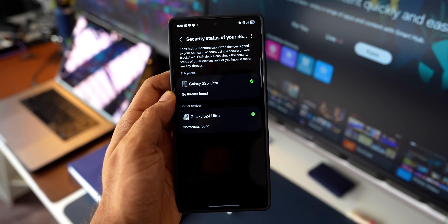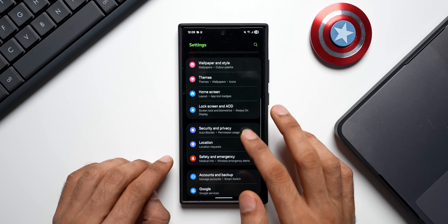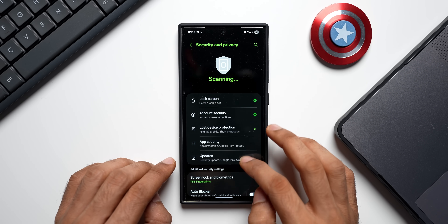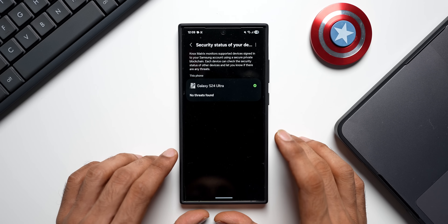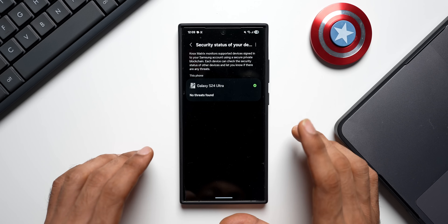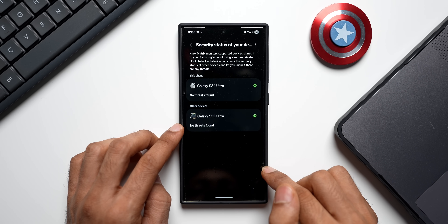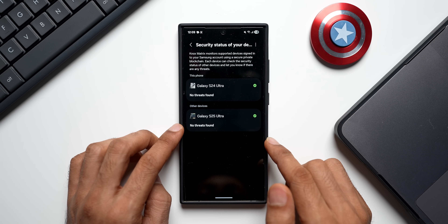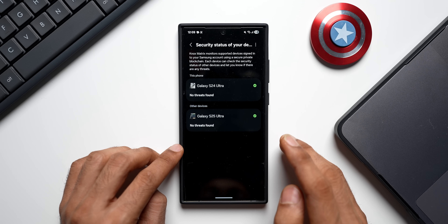This uses a secure private blockchain based on the Knox Matrix platform. When you go to Settings and tap on Security and Privacy, you will find the option 'Security status of your devices.' This was introduced on One UI 7 itself. I can see my Galaxy S25 Ultra showing up here on this S24 Ultra device. Any other phones or tablets running One UI 7 will also show up if logged in with the same account.